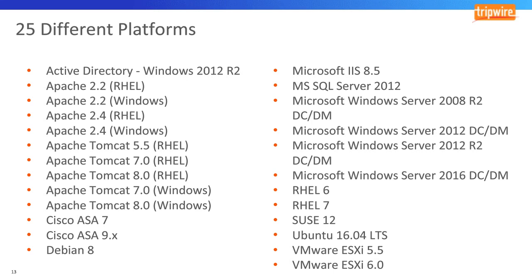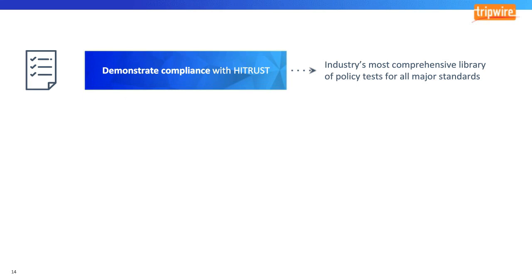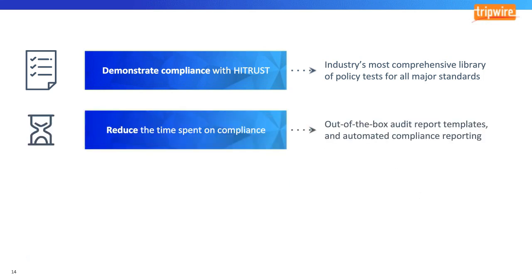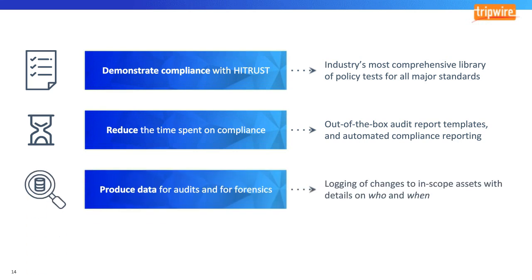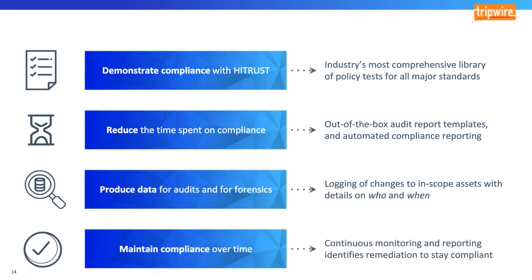If you don't see a platform in your environment listed, we're happy to expand coverage for those platforms. Tripwire Enterprise can help you demonstrate compliance with HITRUST CSF. For current Tripwire customers, the HITRUST CSF policy content is available on the Tripwire Customer Center. We provide out-of-the-box reports to help reduce compliance effort for other standards as well as HITRUST specifically, detailed data for audits including who changed what and when, and continuous monitoring to help you not only achieve compliance at a point in time but maintain that compliance over time.